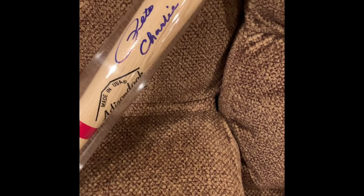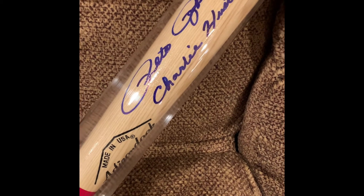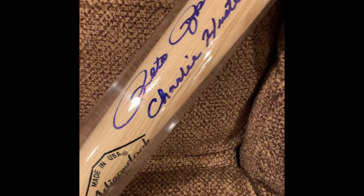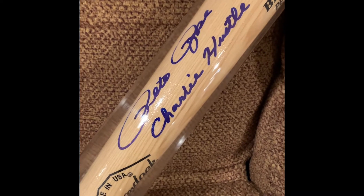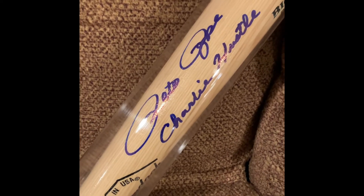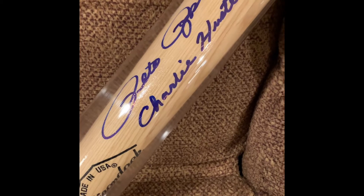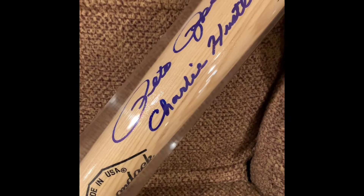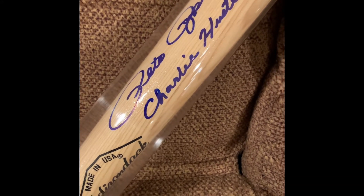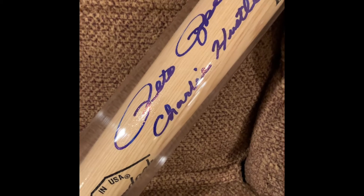Next up is this autographed bat signed by Pete Rose. He did give the 'Charlie Hustle' inscription — something he would never sign for years and years, decades. I guess now that he's signed everything and needs more income, he's willing to sign the Charlie Hustle inscription. His autograph is still pretty good and bold — not shaky given his age. So if you're looking to get something signed by Pete Rose with that rare inscription, probably now is your best time. This came from Mill Creek Sports and is PSA In the Presence authenticated, so a member of their team was there to witness the signing.